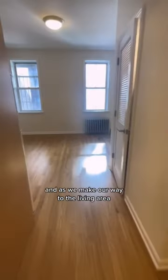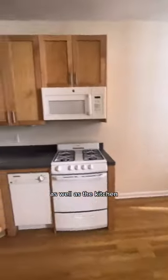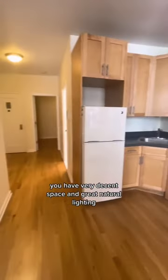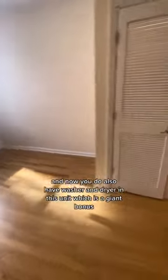We have really nice hardwood floors as we make our way to the living area as well as the kitchen. You have very decent space and great natural lighting. The kitchen does have white appliances that include a dishwasher as well as a microwave.